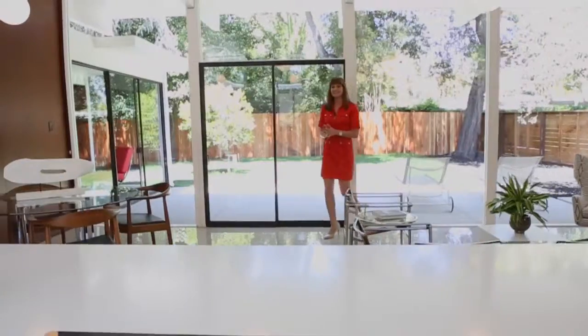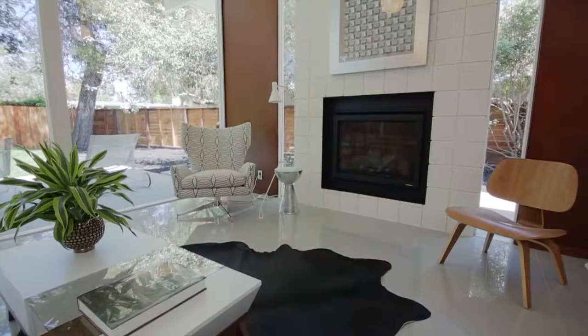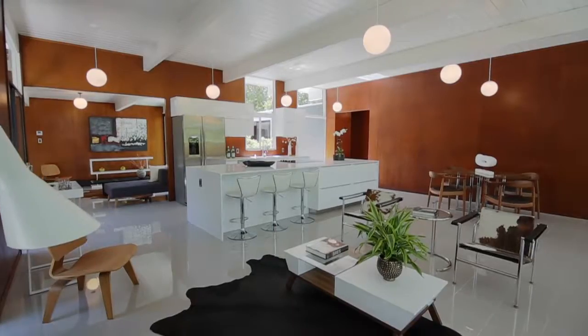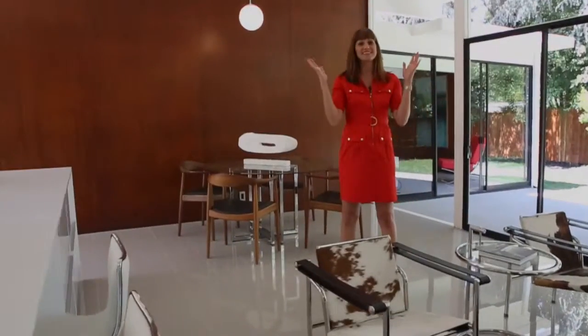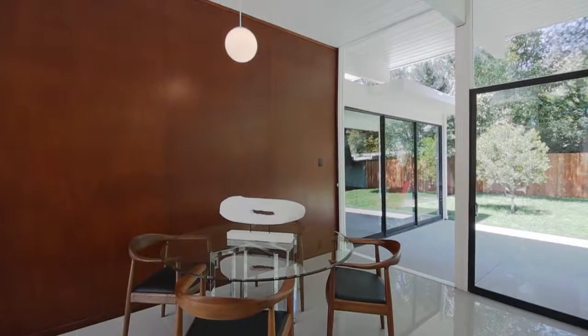In an Eichler design you always want to think about light and space. Here with some of the finishes that were chosen, like this tile for example, they have a reflective quality that really bring the eye up. And with the walls in mahogany behind me, you'll see that we've blended the old and the new in perfect harmony.